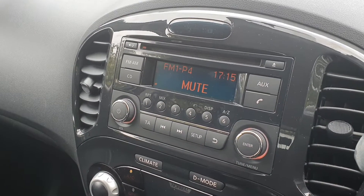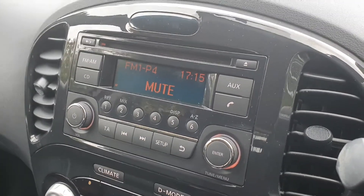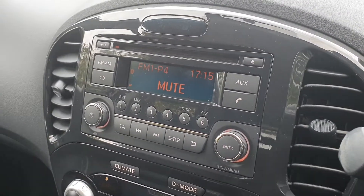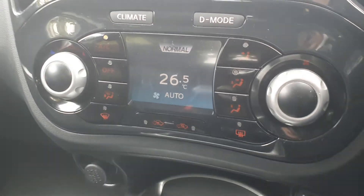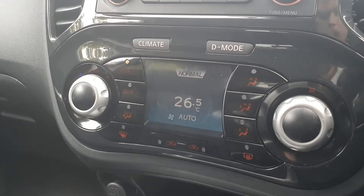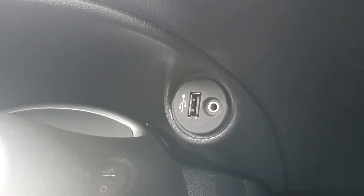On the infotainment system you have an auxiliary input, radio FM, AM, CD, as well as phone connection. You also have climate control down here with air conditioning. And down here you have a USB charging point and the AUX input.